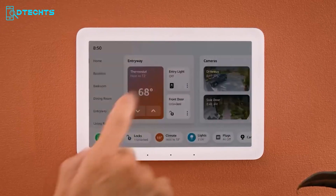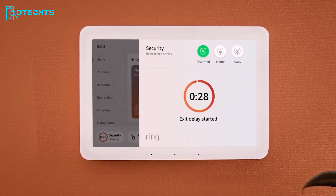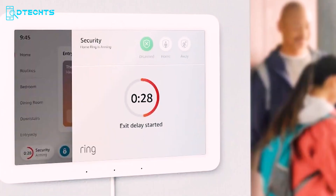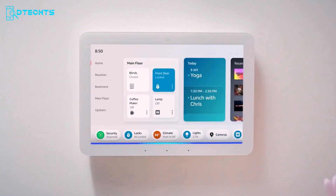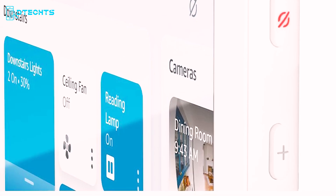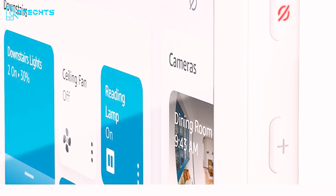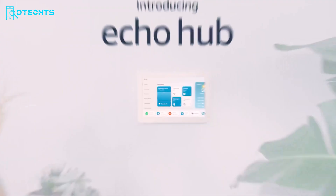Enhance your home security with the Echo Hub — arm and disarm your Ring security system and check in on your home using the Alexa app and compatible devices. Enjoy music, audiobooks, and podcasts in any room by connecting your favorite speaker. Amazon prioritizes your privacy with multiple layers of controls, including a mic-off button. Upgrade your smart home with the Echo Hub today.